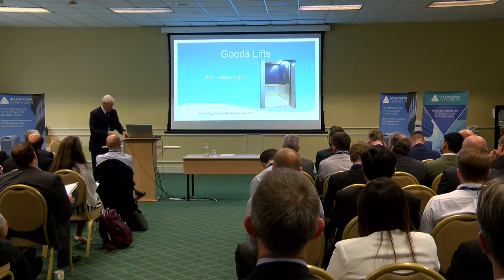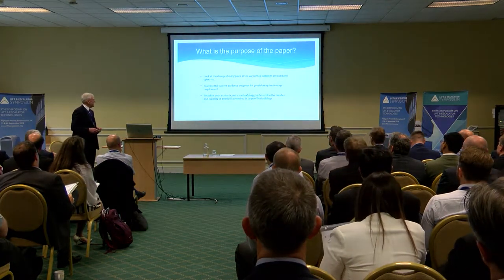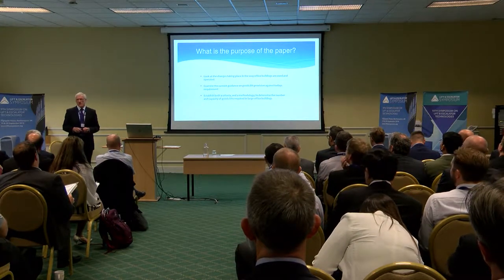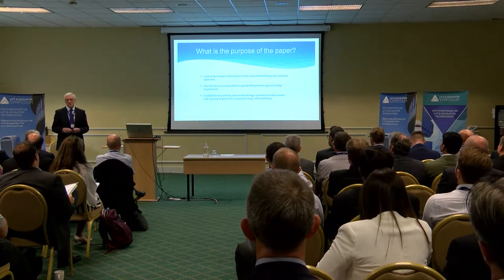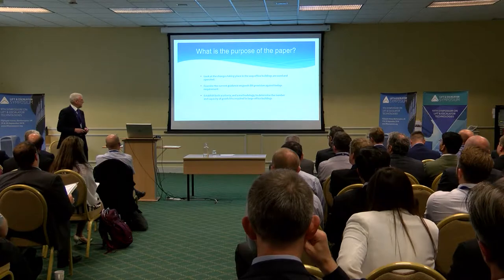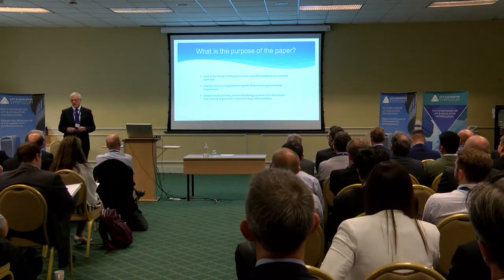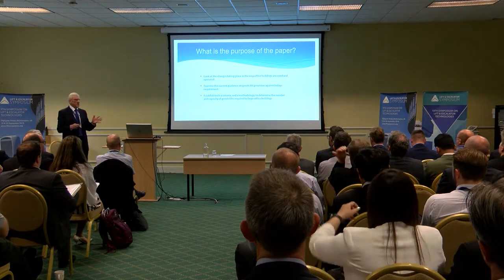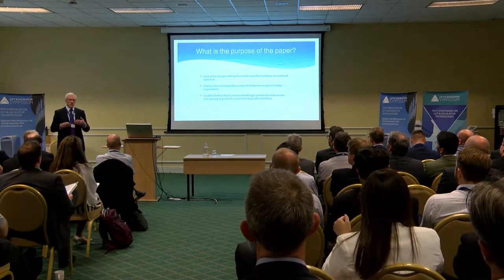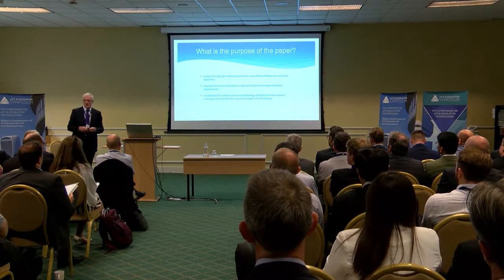The purpose of the paper is to look at the changes taking place in the way office buildings are used and operated, to look at the current guidance — and there's only one place to look for that, and that's CIBSE Guide D — and to see if we can establish a criteria and methodology to actually define the number of goods lifts we need in terms of quantity and capacity.